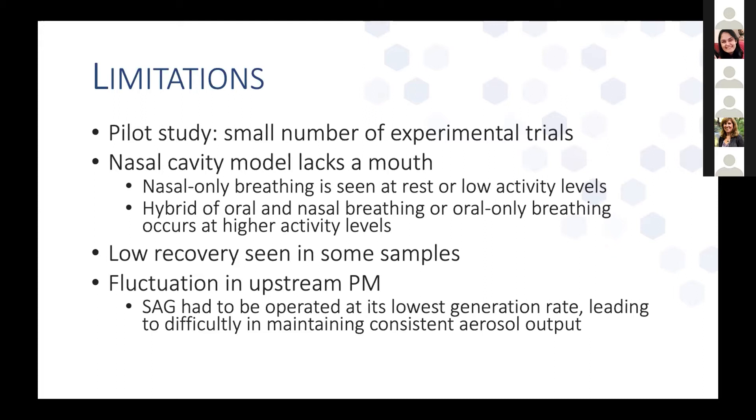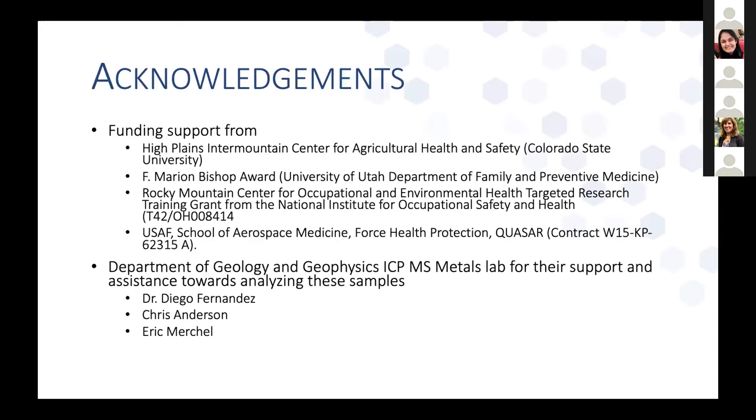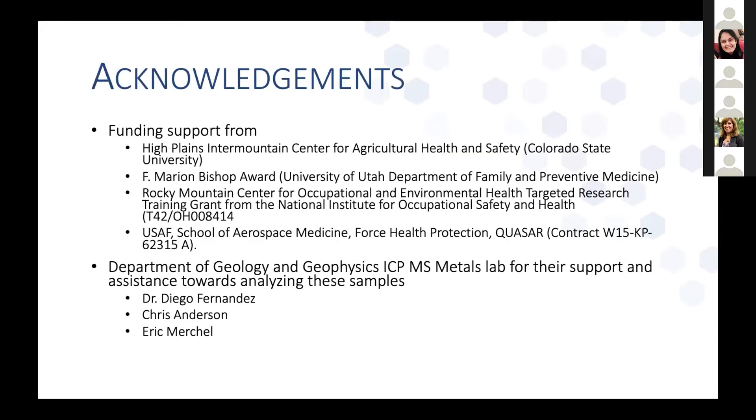The nasal cavity model lacks a mouth, so nasal-only breathing is seen only at rest or low activity levels. We saw pretty low recovery in some samples, and there was some fluctuation in upstream particulate matter concentrations since our aerosol generator had to be operated at its lowest generation rates, making it difficult to maintain consistent output. In conclusion, the collection of nasal swabs is rapid and relatively simple, and there are multiple potential applications. Thank you very much for your time.